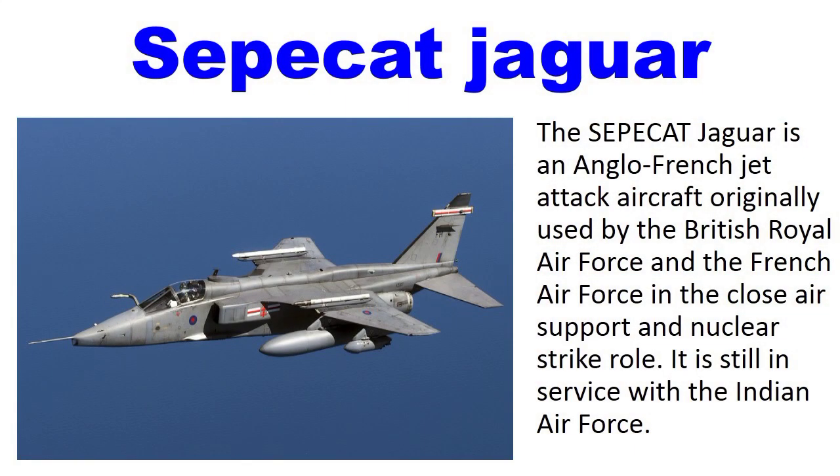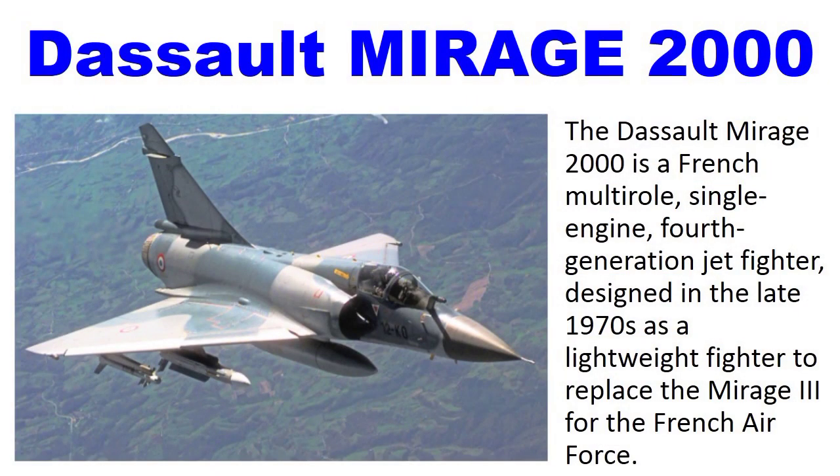Number 8: SEPECAT Jaguar. The SEPECAT Jaguar is an Anglo-French jet attack aircraft originally used by the British Royal Air Force and the French Air Force in the close air support and nuclear strike role. It is still in service with the Indian Air Force.